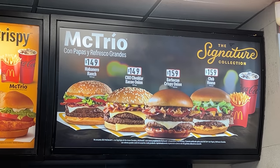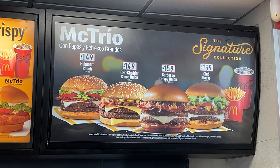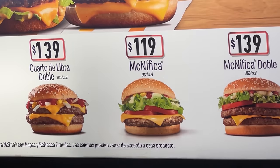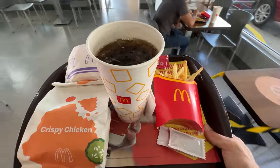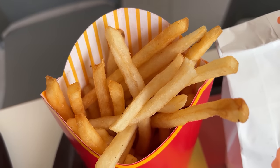Can I have a habanero ranch, a CBO cheddar bacon onion, a barbecue crispy onion, and a clubhouse? Pollo Mc Crispy. McNifica. And that's it. We're in McDonald's — six different burger sandwiches and one french fry. The fries are the same as the USA — good, crispy, super salty.